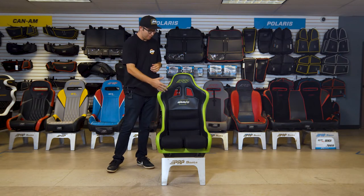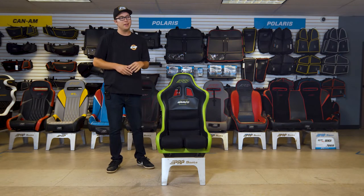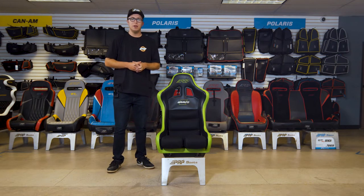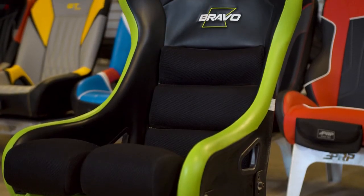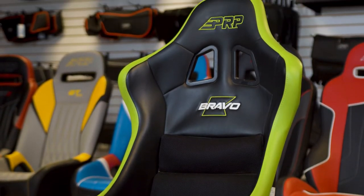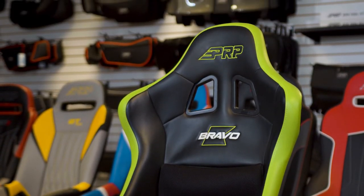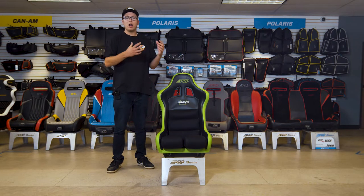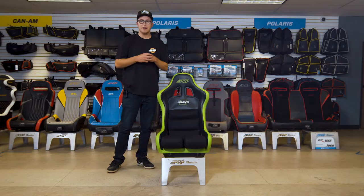What's going on guys, this is the Bravo seat offered here at PRP. This is a special day — you guys have been asking for a wider seat for your race cars and for a FIA certified seat. FIA is a standard in any type of on-road racing and it's been crash and safety tested.